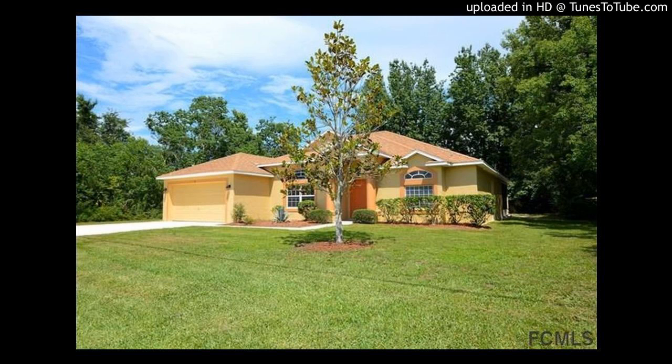14 Birthstone Way, Palm Coast, Florida. This is one home that has it all.